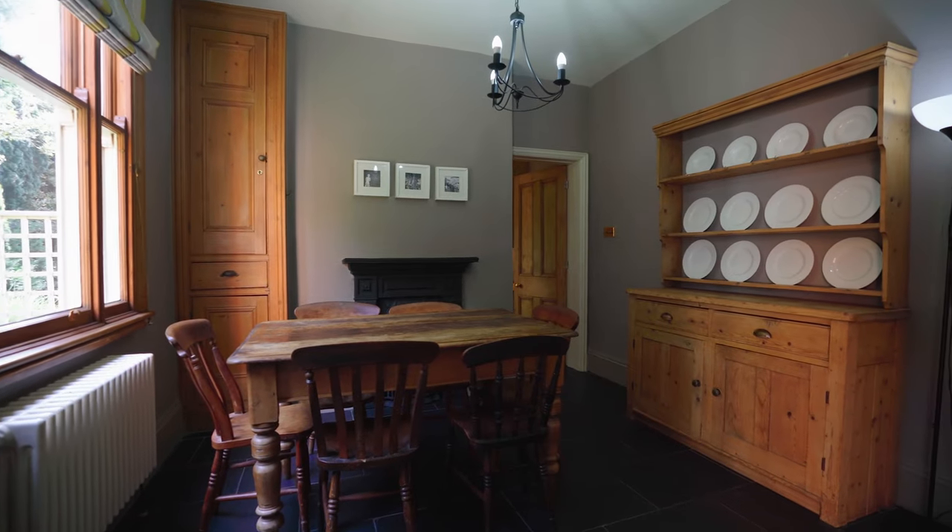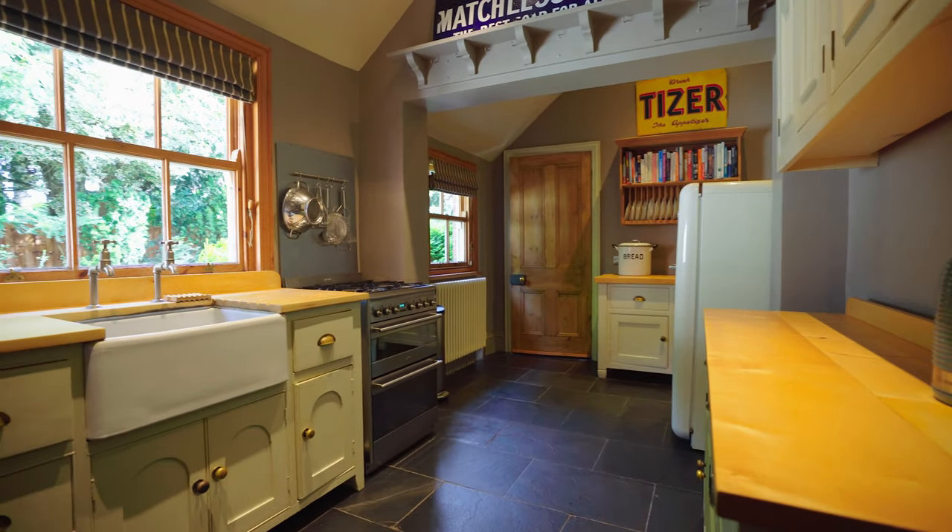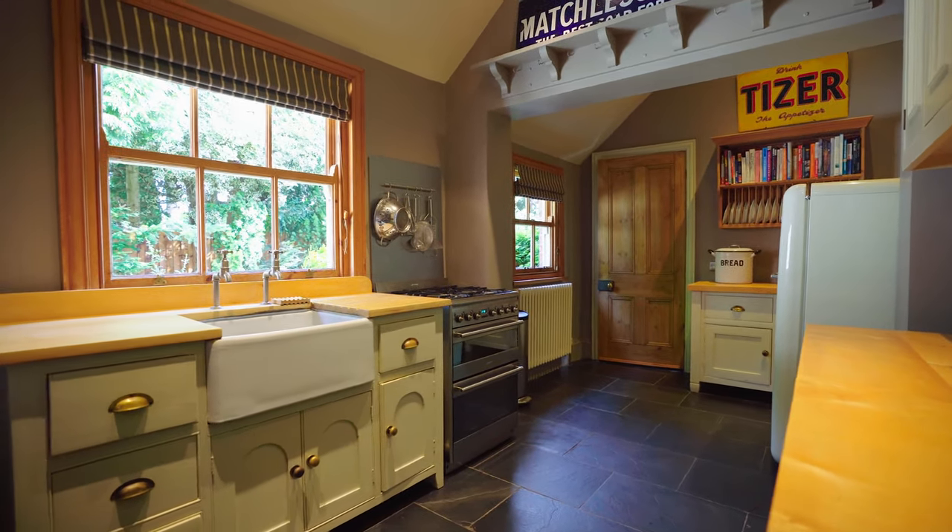The breakfast room behind me and this stylish kitchen make two lovely rooms. However, imagine — subject to planning — if you could extend to the side, knock these rooms through; you could create an absolutely fabulous open-plan family kitchen dining room.